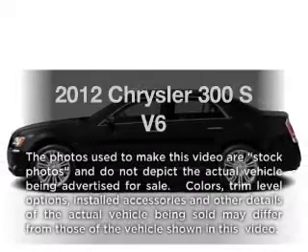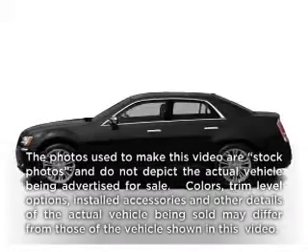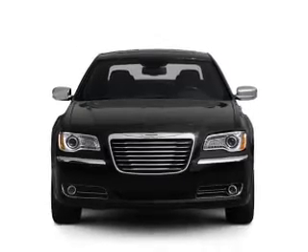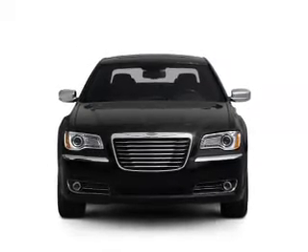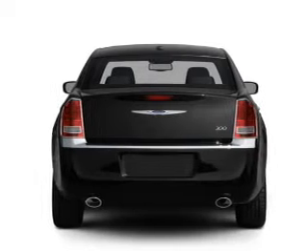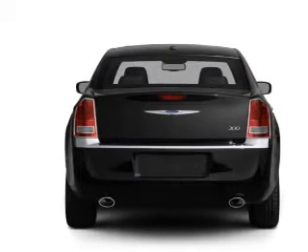Imagine yourself in this 2012 Chrysler 300. If you're looking for a first-rate auto, this one could be yours today. With a reliable six-cylinder engine that responds smoothly to its automatic transmission, the anti-lock braking system will help deliver you safely to your destination.